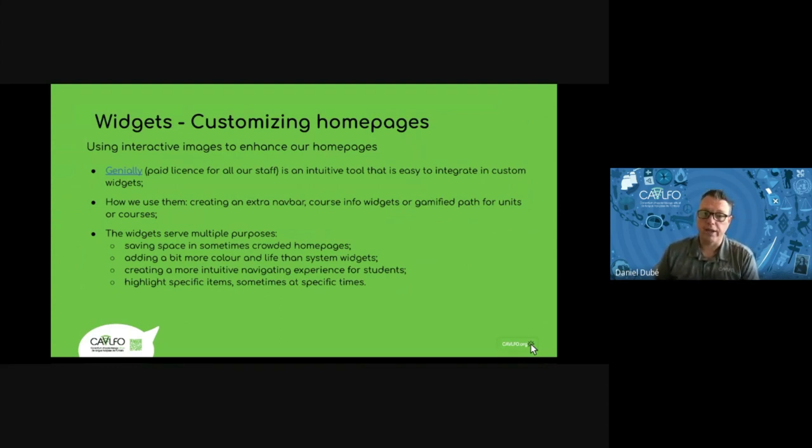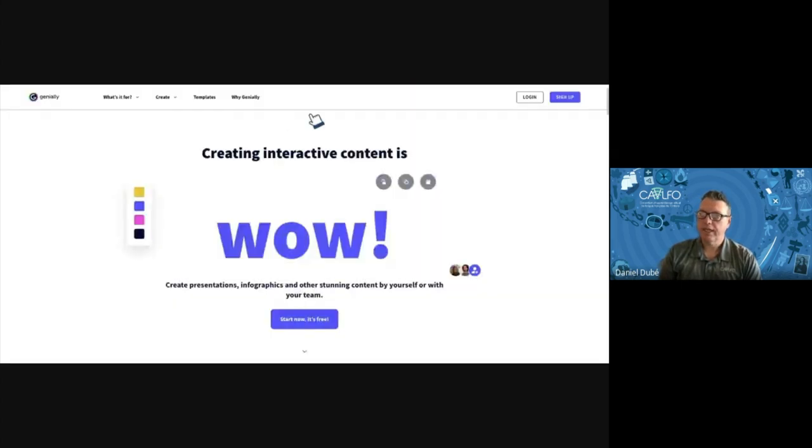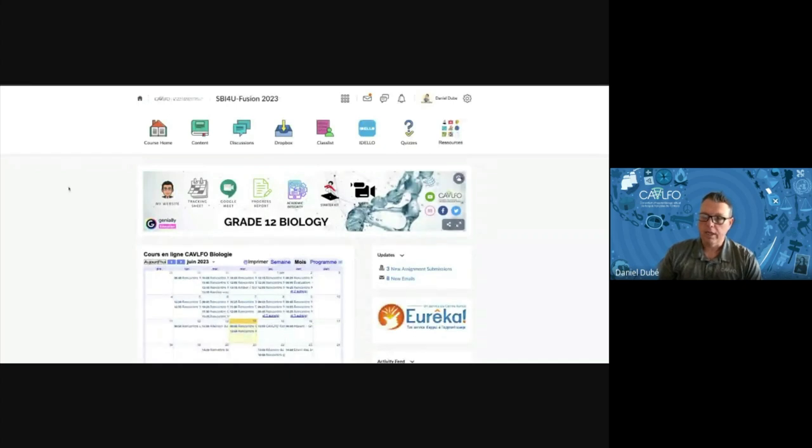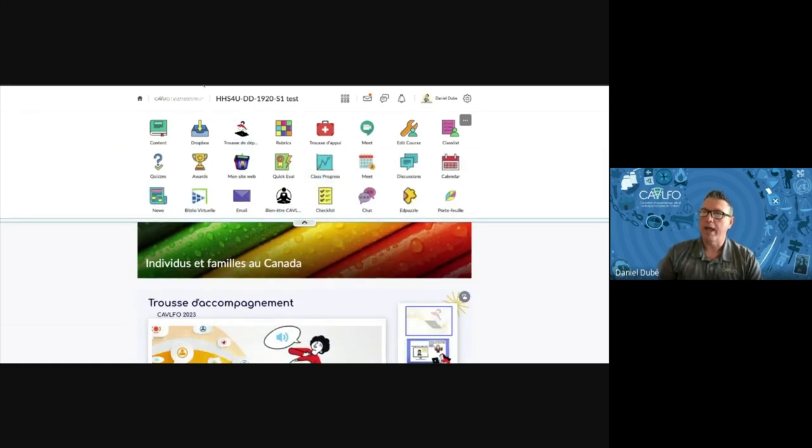How do we use Genially? Some teachers are creating extra nav bars, and I'll show you how and why. They also use it to create course info widgets, or to create gamified paths for units or courses. In this biology course, the teacher created a second nav bar with extra links that are not system links. Compared to a standard nav bar full of icons — where students sometimes don't know they have to click an arrow to see extra icons — creating an extra nav bar eliminates that requirement.